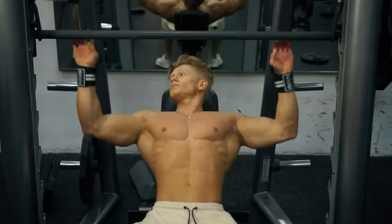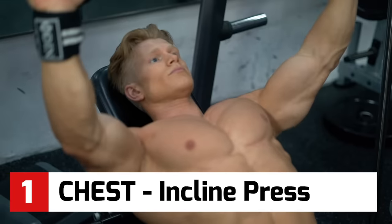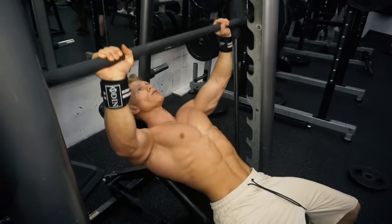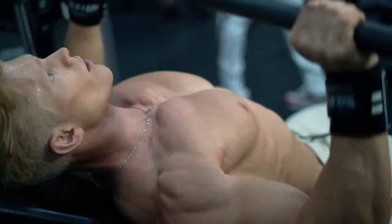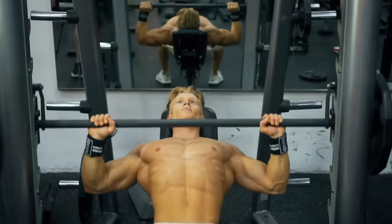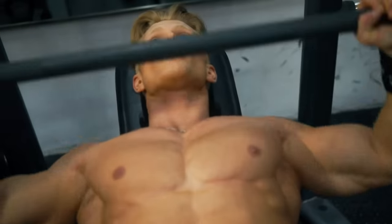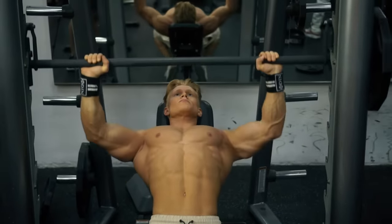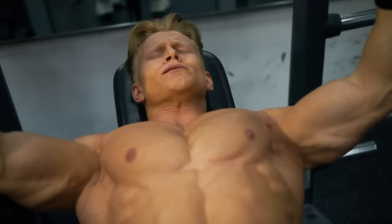First off, chest. Every guy wants a great chest, right? These incline presses work the upper part of your chest to give you that rounded, full look. This is the first of our compound exercises — movements that work more than one muscle. Here you're mainly working chest but you're also using your biceps, triceps, and shoulders. Key here is control: move the bar slowly up and slowly down, keeping the tension in your chest by not locking your arms out at the top.